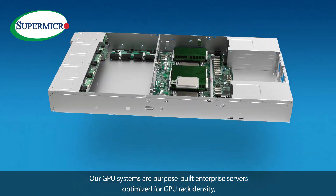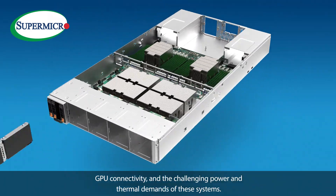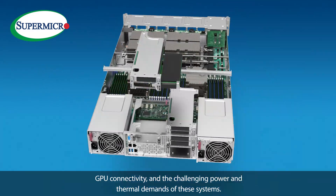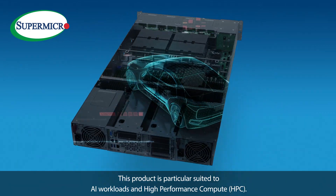These GPU systems are purpose-built enterprise servers optimized for GPU rack density, GPU connectivity, and the challenging power and thermal demands of these systems. This product is particularly suited to AI workloads and high-performance computing.